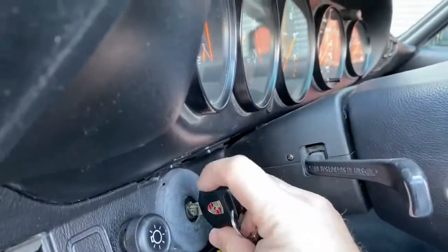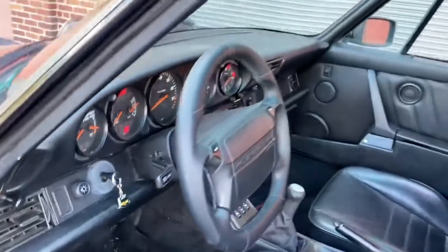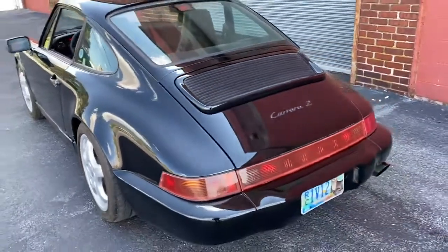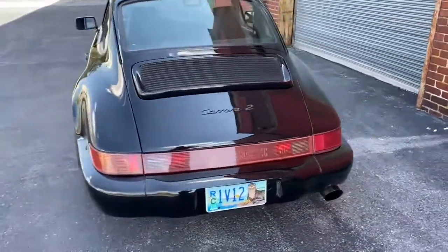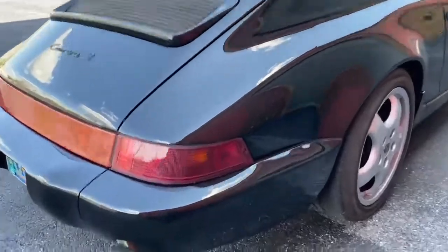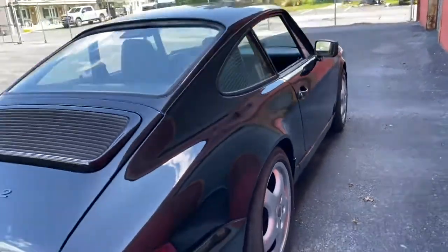Let's start this thing up so you can hear it. You can hear it's loud, but not too loud. It's a little low beat from the cam. The exhaust — you can see it's not stock; it's not that restricted, so it can get a little humming. But I love it because it sounds exotic.